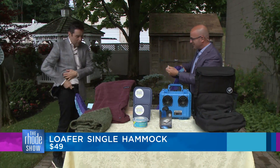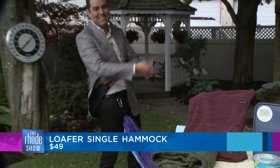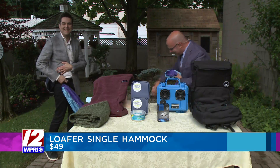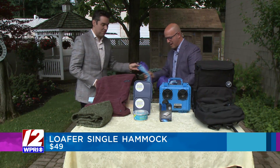The bag is connected right on here too, so you can just roll that right back up and put it right back. Really fun idea.